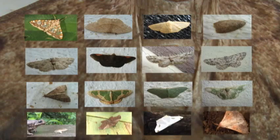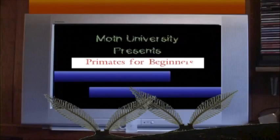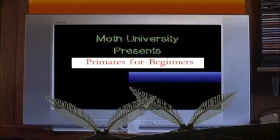The majority of moth species are difficult to identify, and many look similar. But distinctions are all in the eye of the beholder.